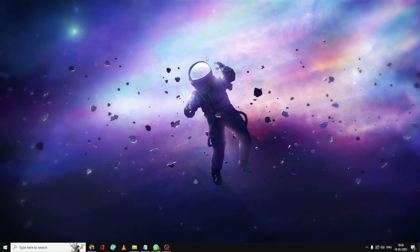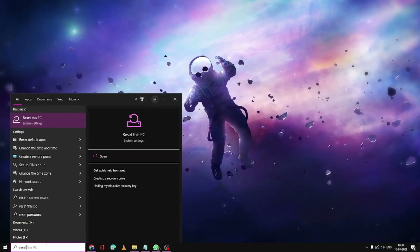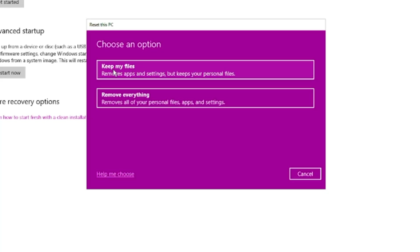If nothing has worked, the final option is to reset your PC. Click on the search box, type Reset, and select Reset This PC. Click Get Started, then choose Keep My Files — this will only remove apps and settings but keep your personal data. All other applications and settings will be reset. Follow the steps, and once fully reset, your Windows Security option will be back.